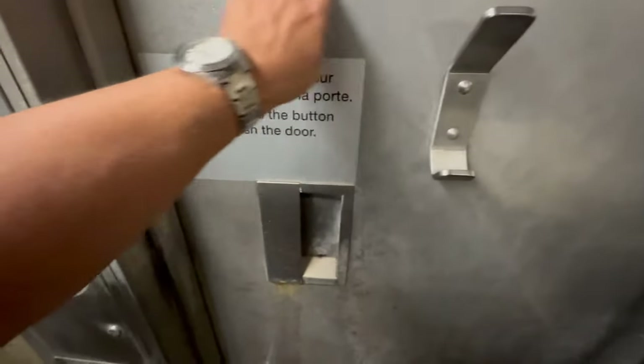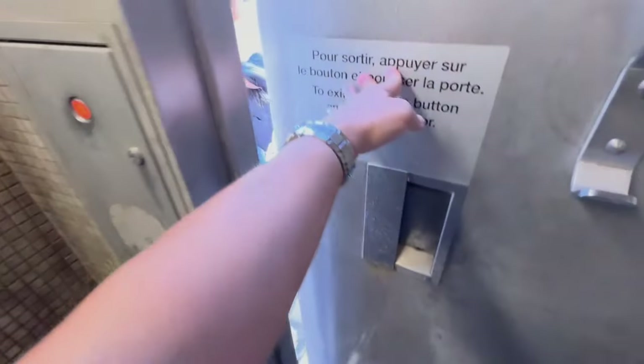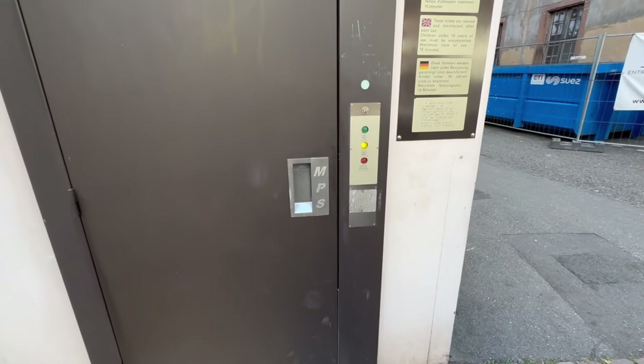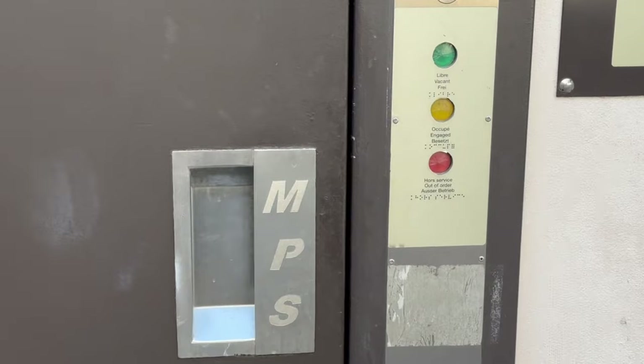I didn't try the toilet paper because I was a little scared. I went to push it and it wouldn't open, so you have to press this button to come out. And it's cleaning and drying itself.